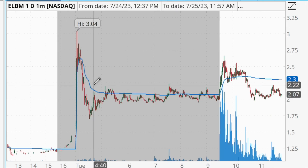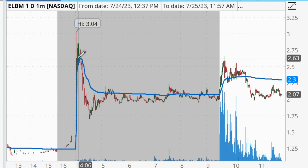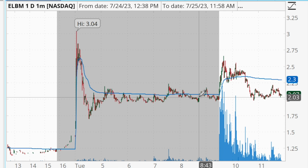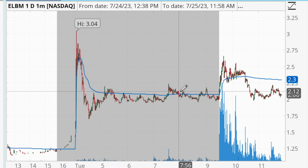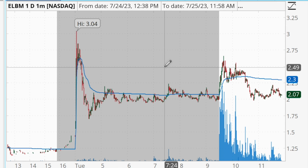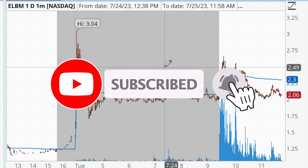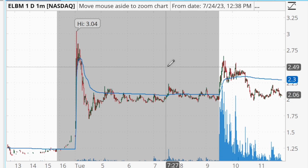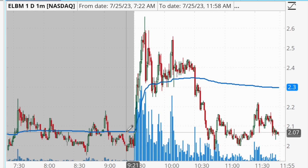Moving on to the next trade — ELBM. ELBM was another stock gapping up in pre-market. It had a big move up to $3.04 early in the pre-market session, then pulled back under $2 and consolidated sideways around $2 into the open. Even though the overall pre-market action was to the downside, I actually thought this was a better gap-and-go candidate than BFRG — because with BFRG spiking into the open there would be many people looking to take profits, whereas ELBM was simply consolidating sideways.